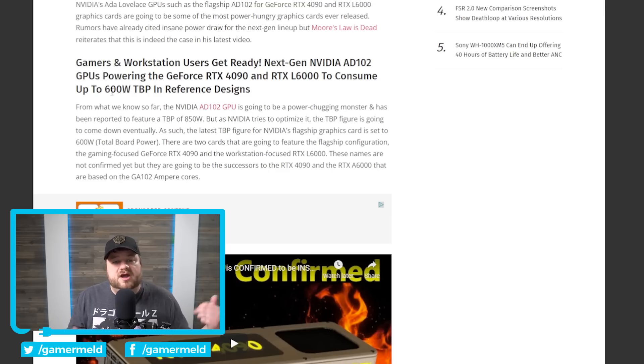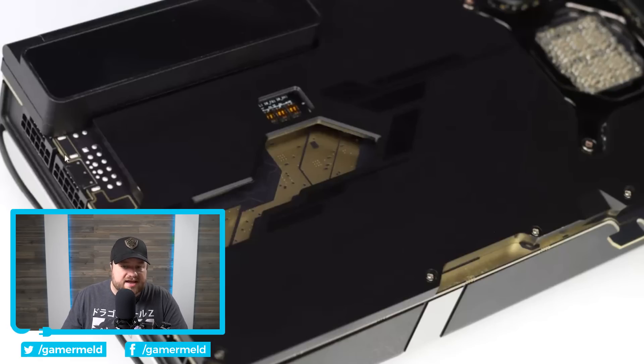I want to make a correction from a previous video: I mentioned anything over 600 watts TBP would require another PCIe connector, but the PCIe 5.0 slot itself can deliver 75 watts, so you won't need a second connector for just 10 watts over during slight overclocking. That said, with the 3090 Ti plenty of cards already have two connectors, and with the 4090's significantly higher TBP, I'd expect a lot more cards to come with two of these connectors. Either way, next-gen GPUs are set to be massive power hogs.